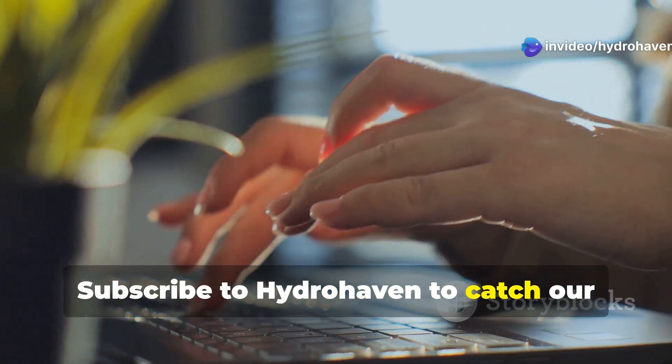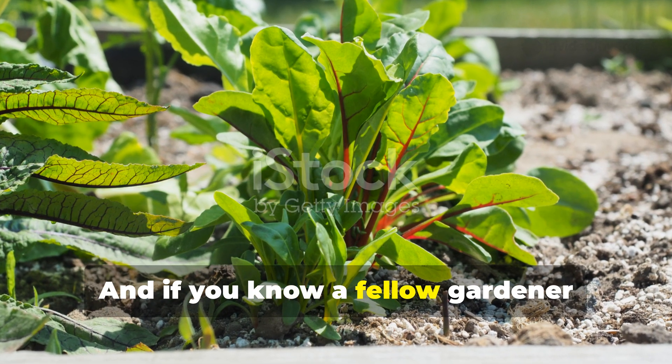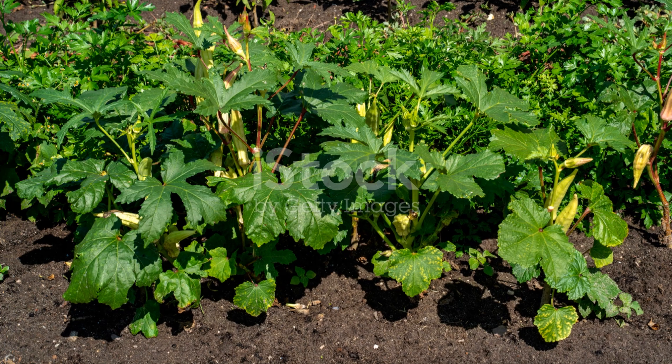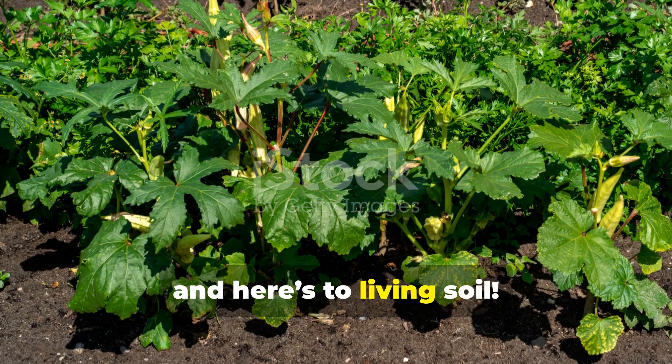Subscribe to Hydrohaven to catch our upcoming series on advanced compost tea recipes for specific plant groups. And if you know a fellow gardener battling tired, lifeless soil, share this video—they just might thank you for years to come. Happy gardening and here's to living soil!